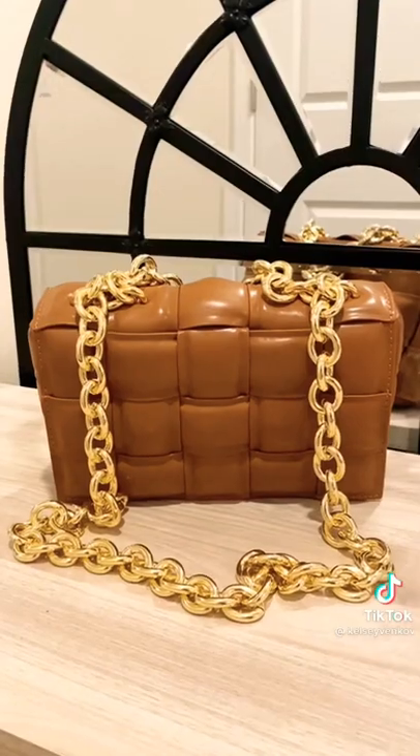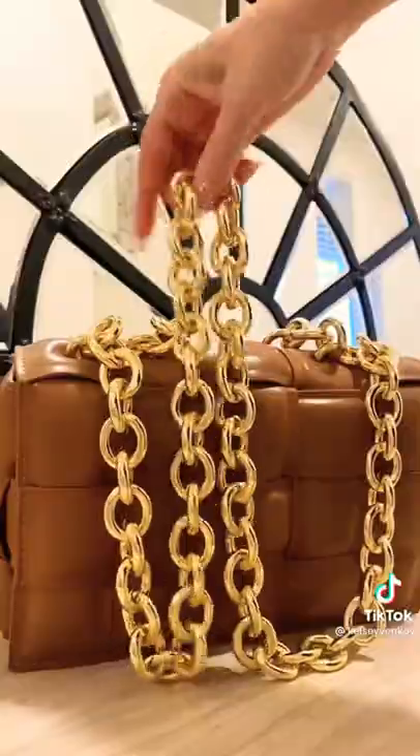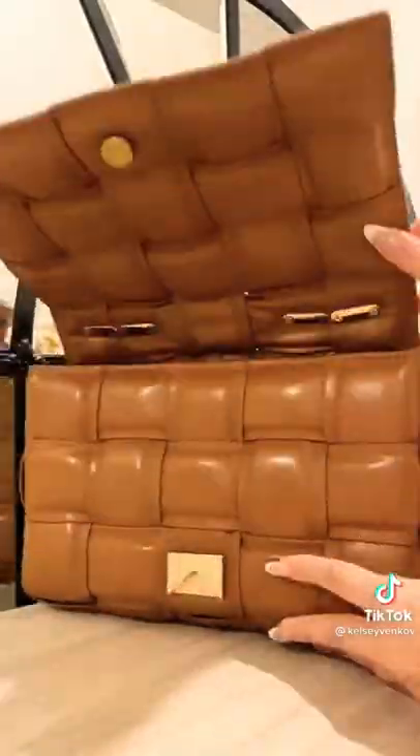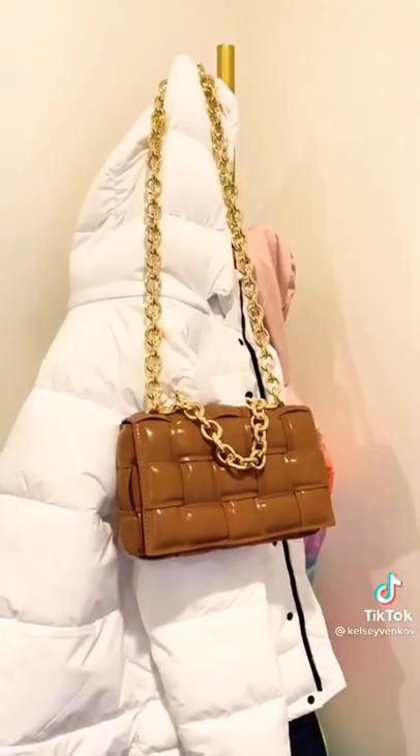Here's another designer dupe that deserves a mention. This is the lookalike for the Bottega Veneta purse. It's great quality — I was very impressed when I received it. The chain has a nice weight to it, but it's not too heavy. It is genuine leather on the outside, and I believe on the inside it's microfiber lining. It's gonna hold up for a long time, and for the price you really can't beat it.